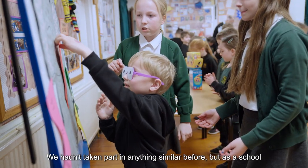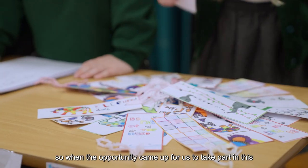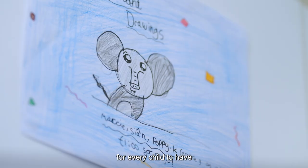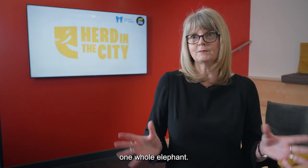We hadn't taken part in anything similar before, but as a school we've been sponsoring Little Haven for the past 14 years, so when the opportunity came up for us to take part in this project we were really excited to do that. We thought choosing a design would be really important, so we thought the best way of doing that would be for every child to have an entry into a competition. We would amalgamate all of those 12 designs to make one whole elephant.